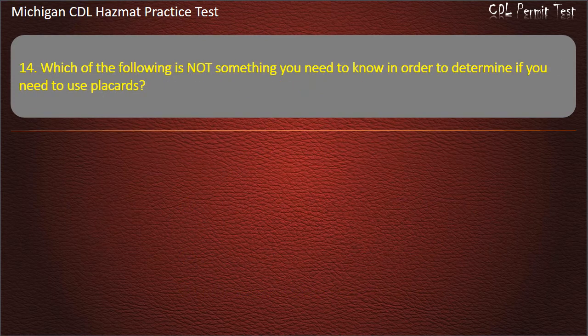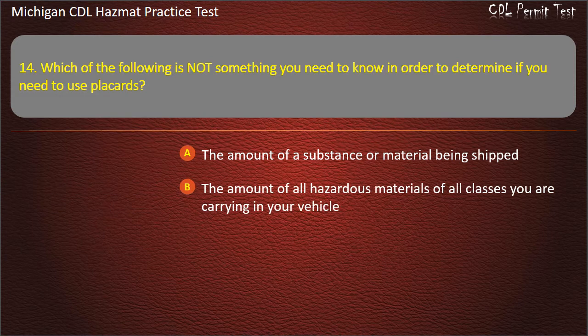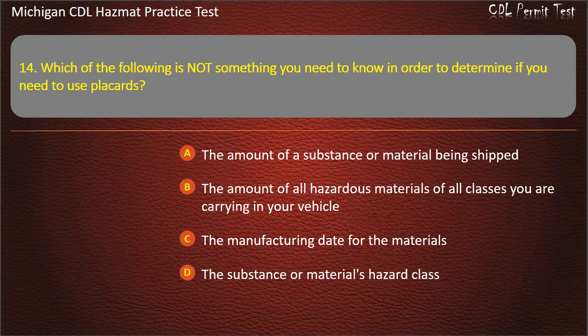Question 14: Which of the following is not something you need to know in order to determine if you need to use placards? The amount of a substance or material being shipped; the amount of all hazardous materials of all classes you are carrying in your vehicle; the manufacturing date for the materials; the substance or material's hazard class. Answer: The manufacturing date for the materials.